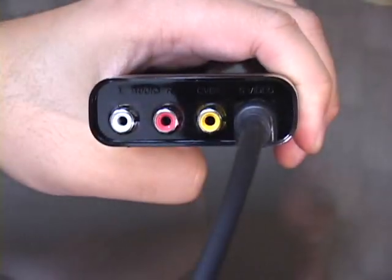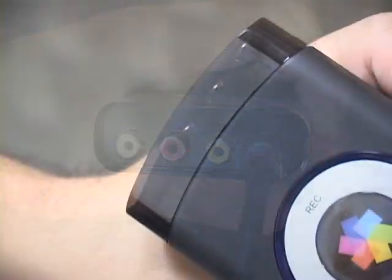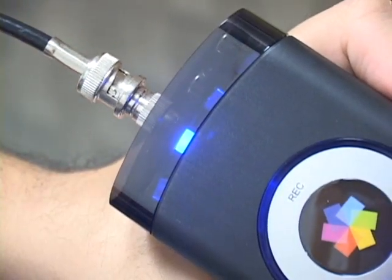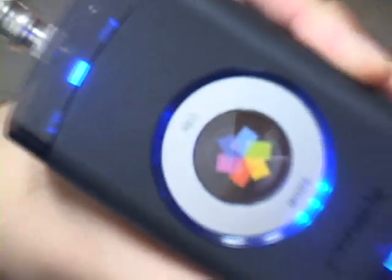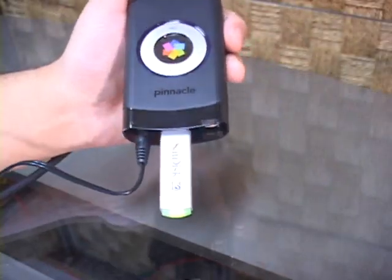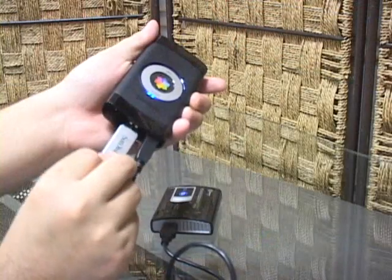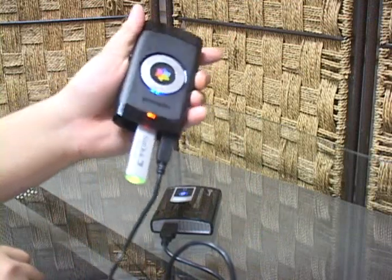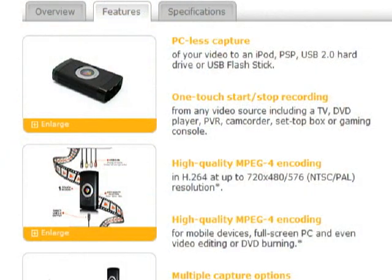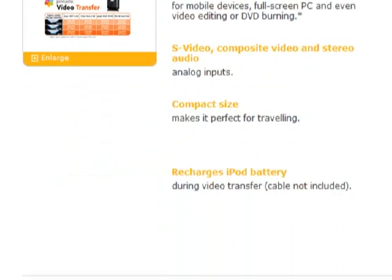To use the PVT, you connect the video and audio source that you want to record to the input side of the device. The PVT will automatically sense which inputs are live and indicate the active inputs with a blue LED. This is actually a pretty good system that removes a lot of confusion from the recording process. You then connect the power and a compatible storage device on the other side of the unit. The storage device should automatically power up and the PVT will prepare it for use, giving you a blue light when your storage is ready. If you are using an iPod or a PSP, the PVT will also charge the device, making sure that you don't run out of juice in the middle of recording.